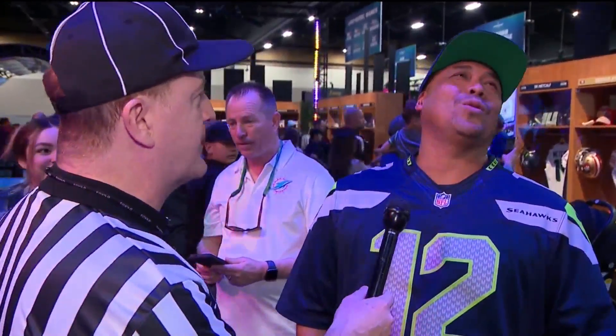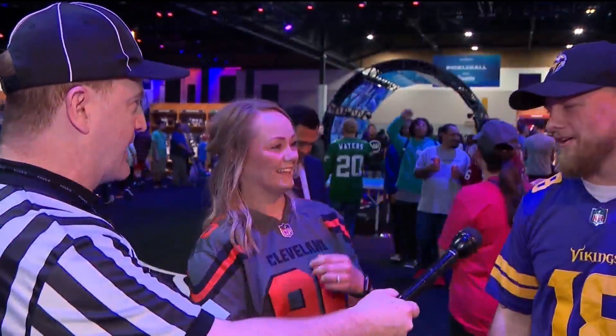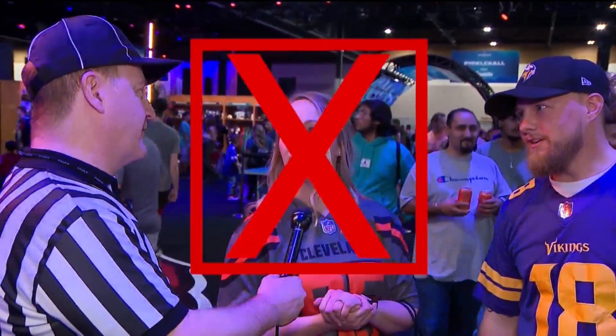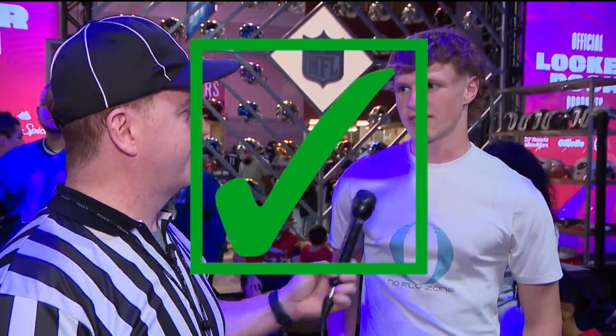Nick Sirianni: a fan asks Siri to spell the name, gets S-I-R-I-N-A-I before being corrected to S-I-R-I-A-N-N-I. Dallas Goedert: one fan tries G-O-E-D-O-R-T, another K-R-T, before the correct G-O-E-D-E-R-T is given. The reporter notes the fan is great on consonants but vowels are where they fall down.